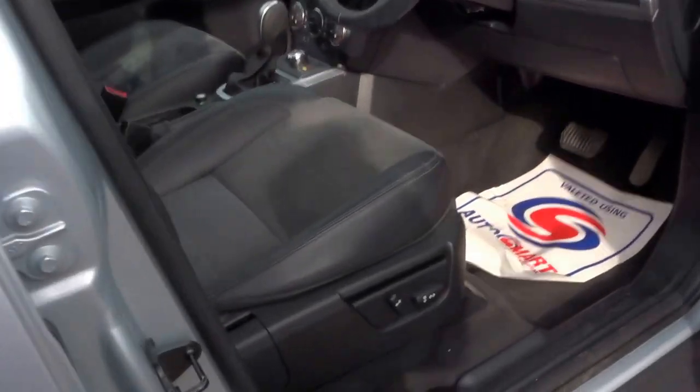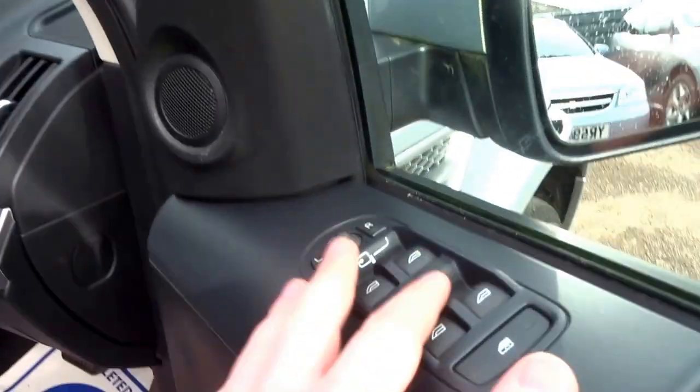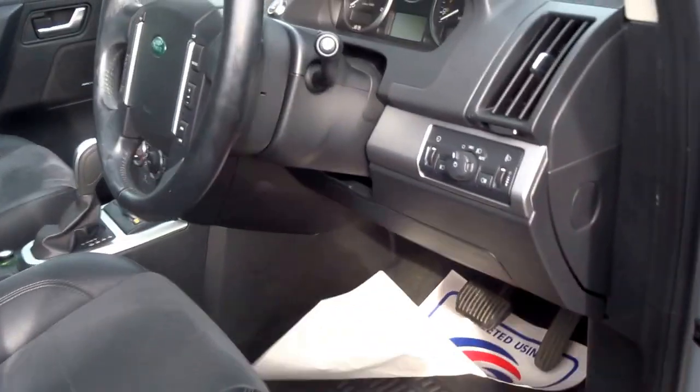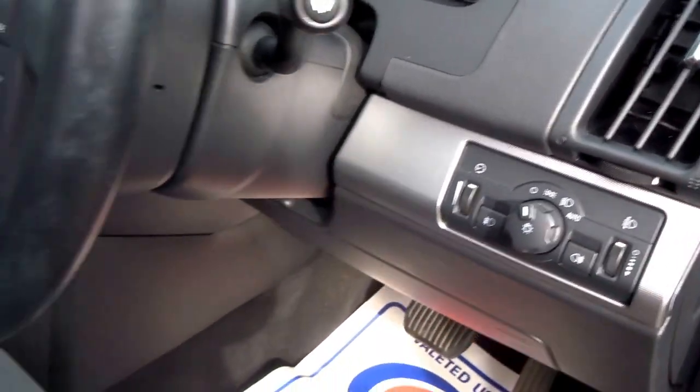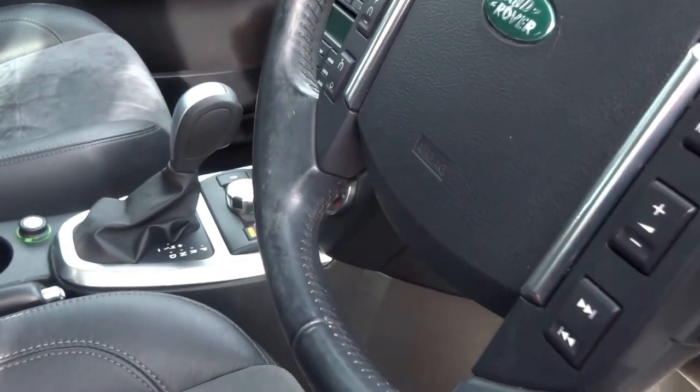If I come into the driver's side, as you can see you've got fully electric adjustable seats, electric windows all around, folding door mirrors, Alpine sound system. The car's got automatic headlights, auto wipers, cruise control, and a multifunction leather steering wheel with the radio buttons.